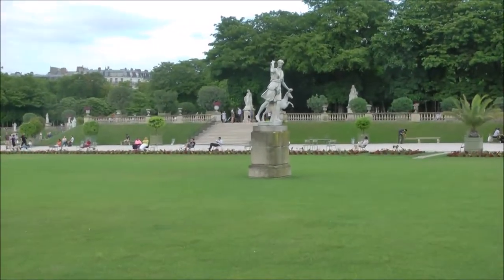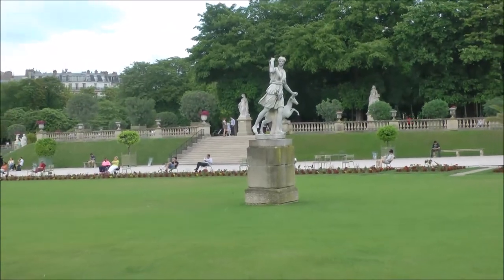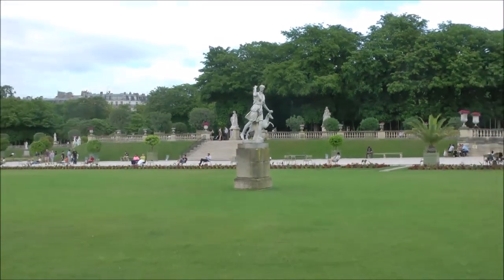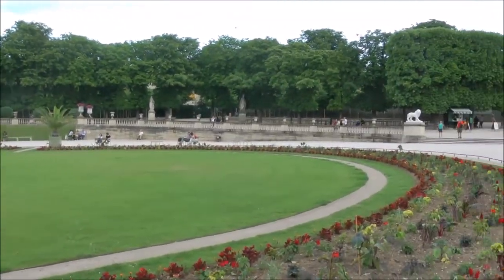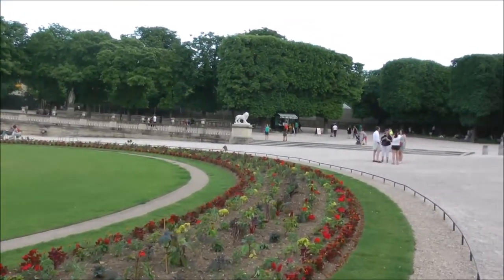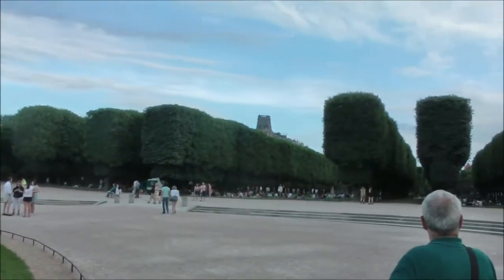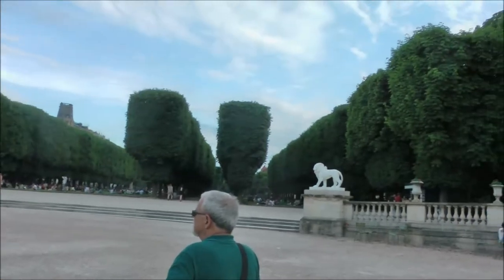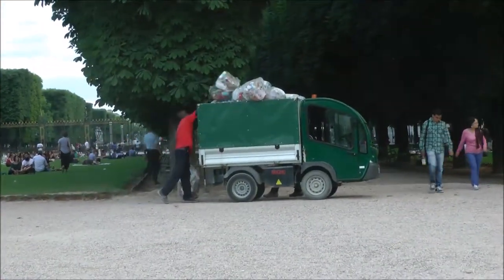Diana the huntress, who we saw in the Louvre yesterday. And here's a cute little truck for picking up the garbage.